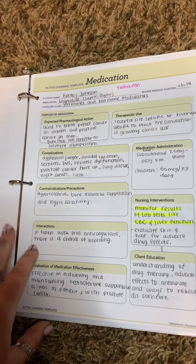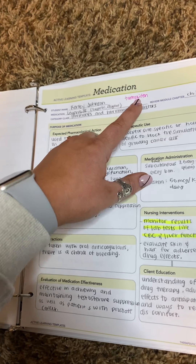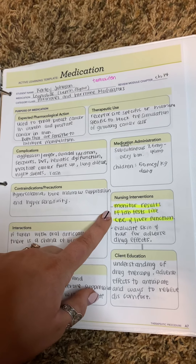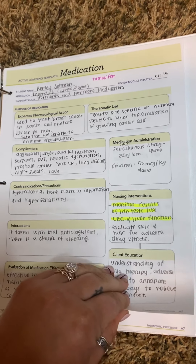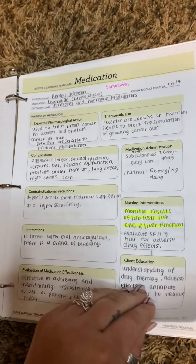The next one is hormones and hormone modulators. Tamoxifen is the prototype. You just need to make sure that you monitor all results of lab tests, especially CBC and liver function for this one. But it can be given sub-Q, and it can be given to children as well.